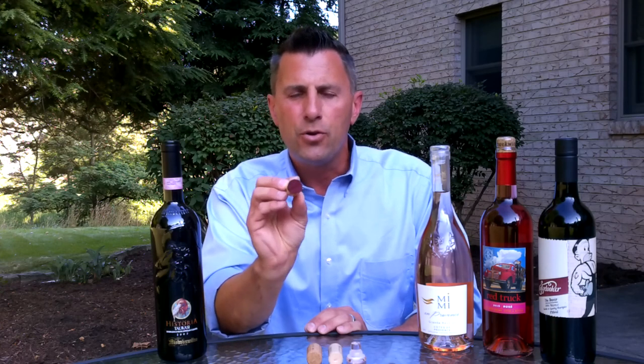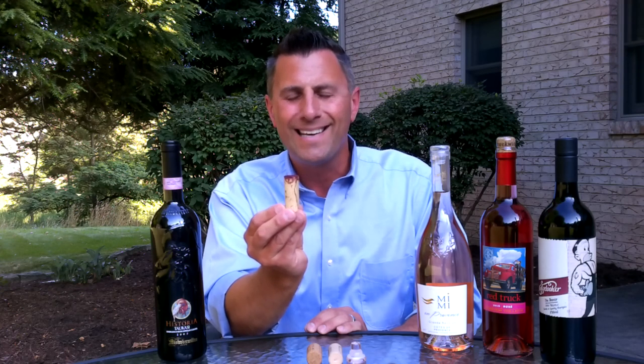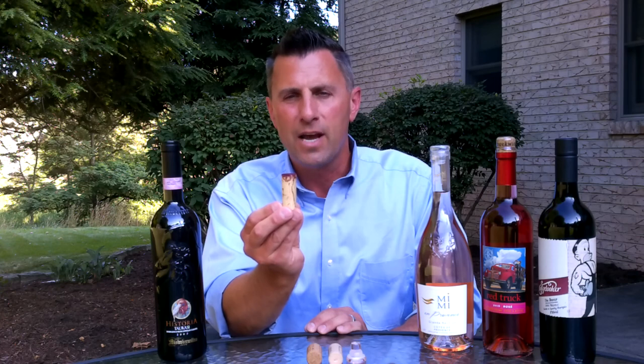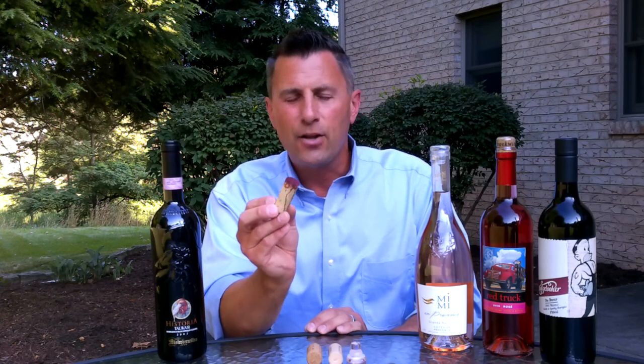When a cork is in place, as you can see from this particular one, you can see the wine stain on the very bottom but you don't see the wine stain extending down the cork itself. That tells us that this bottle had a good seal and that cork actually did its job, keeping oxygen out and keeping the wine in.